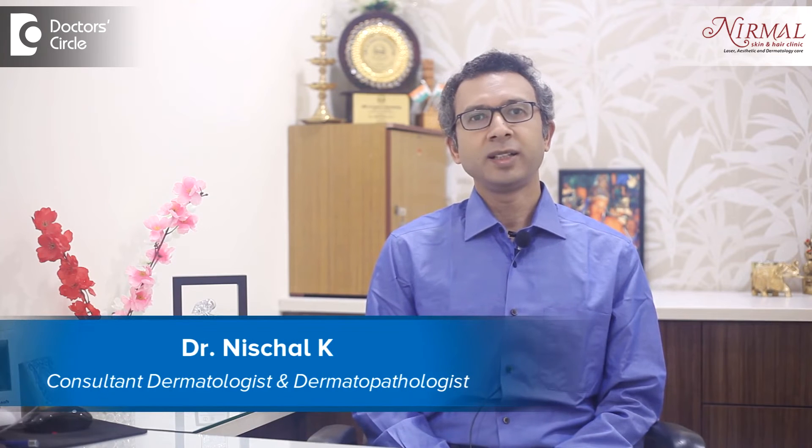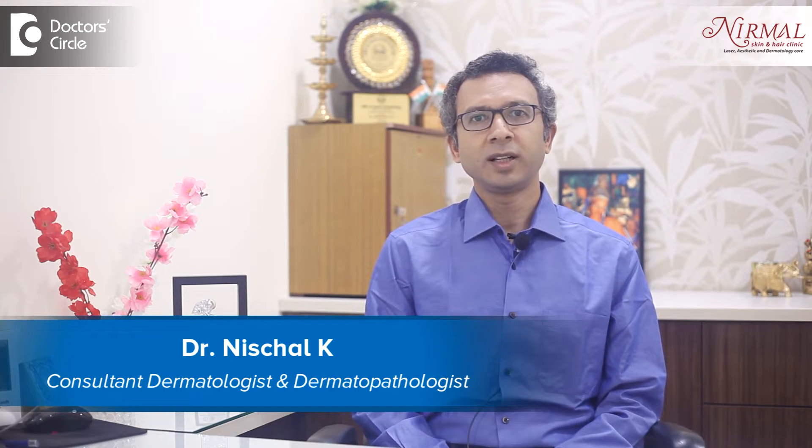Hi, I am Dr. Nischal, practicing as a Consultant Dermatologist at Nedman Skin and Hair Clinic, Vijayanagar, Bengaluru.